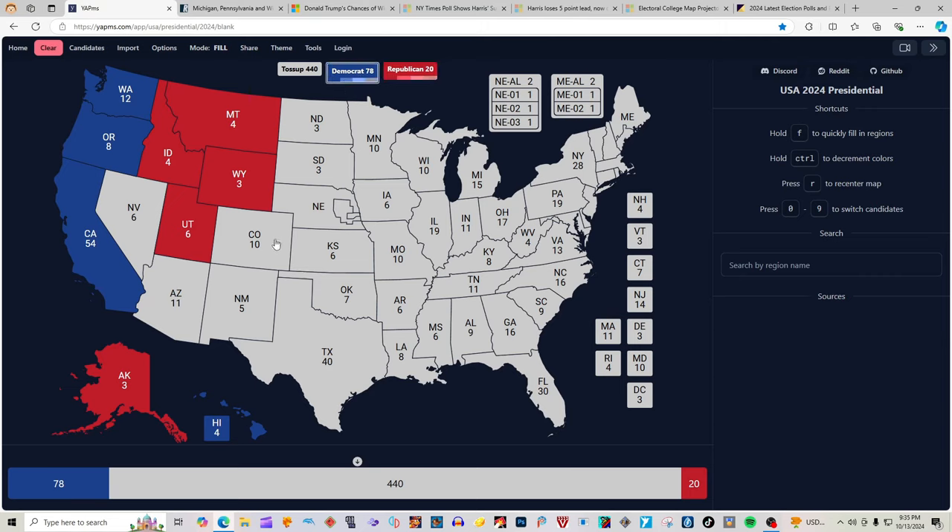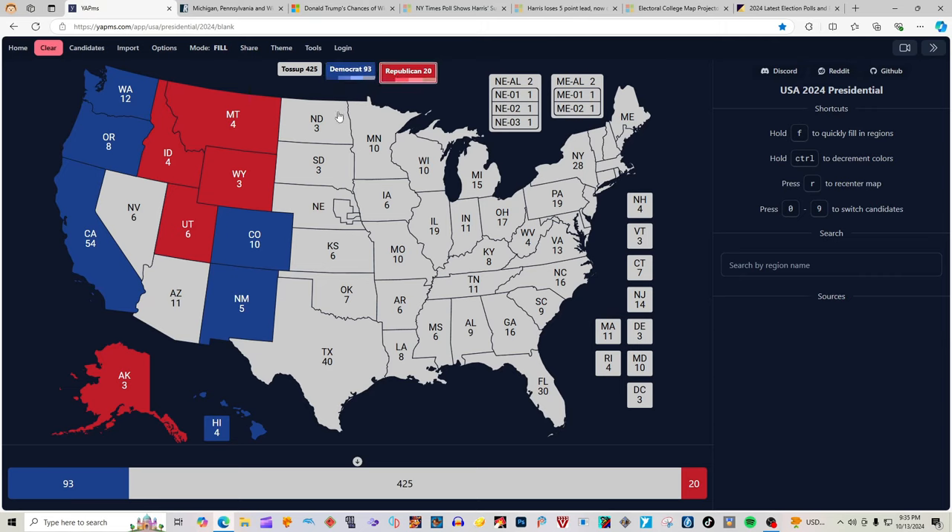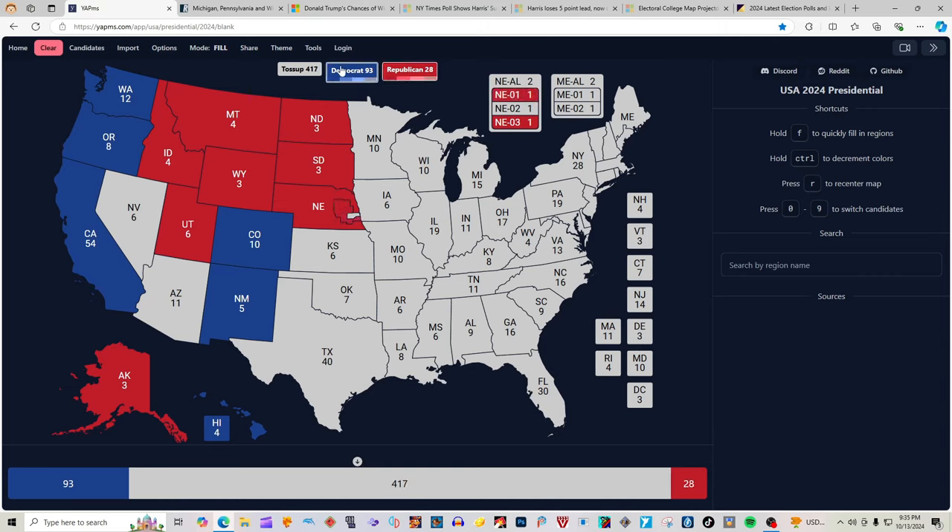Colorado with 10 electoral votes is blue for Kamala Harris. New Mexico with 5 electoral votes is blue for Kamala Harris. North Dakota with 3 electoral votes is red for Donald J. Trump. South Dakota with 3 electoral votes is red for Donald J. Trump. Nebraska the state is red for Donald J. Trump. The 1st District of Nebraska is red for Donald J. Trump, and the 2nd District of Nebraska is blue for Kamala Harris.